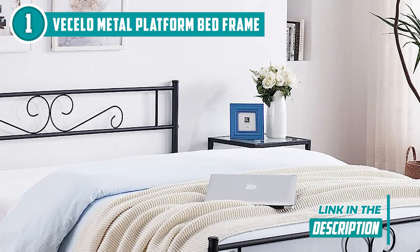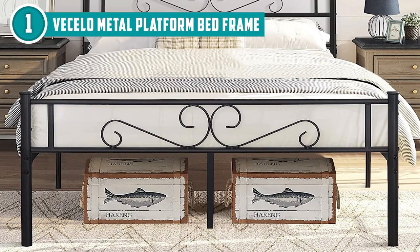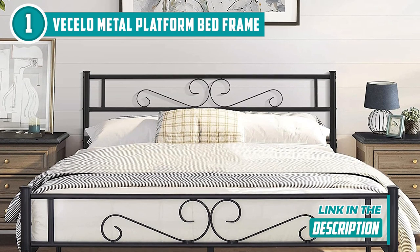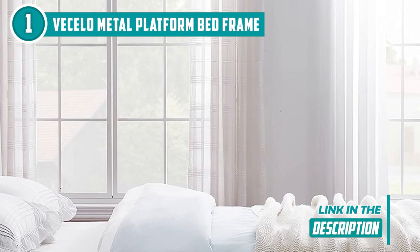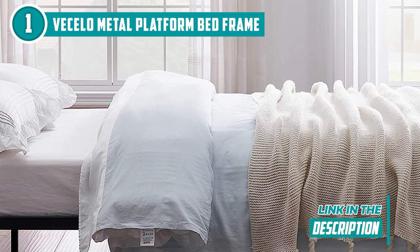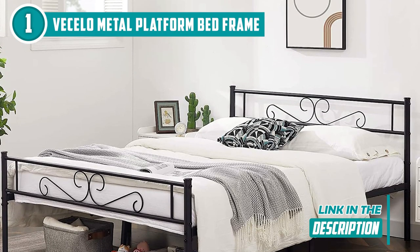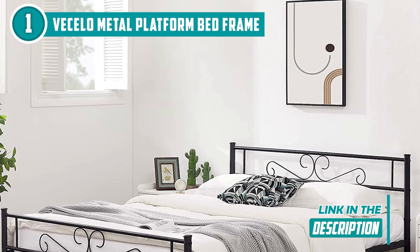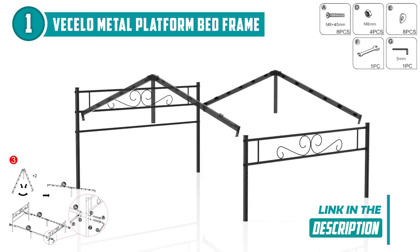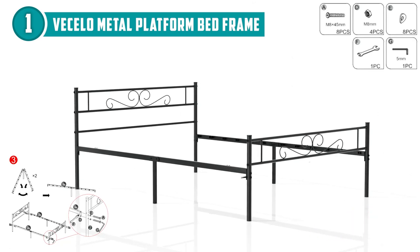Take note: the twin size supports up to 350 pounds, the full size handles 400 pounds, and the queen size impressively accommodates up to 450 pounds. While many beds require box springs for support and extra height, this model eliminates that need, providing excellent support without box springs. Plus, the bed frame includes noise-free foam tape on the steel frame, reducing noise and preventing bothersome squeaks or creaks when you shift positions. The slotted bed row construction and folding side rails provide additional support and eliminate any installation issues from complex parts and accessories.